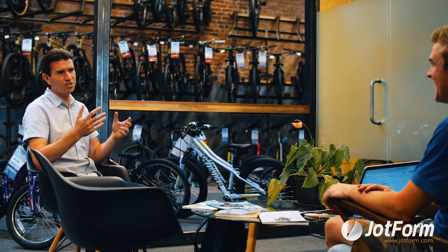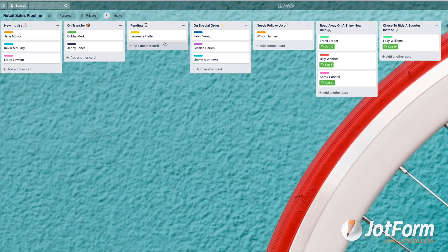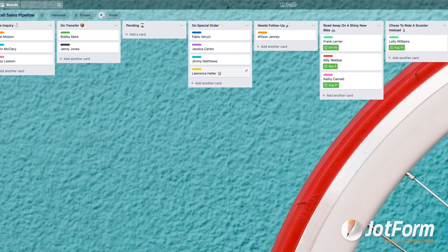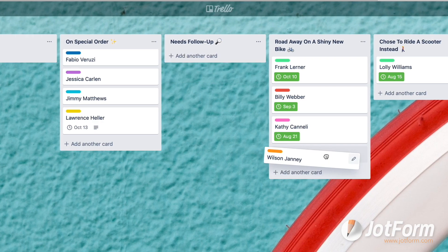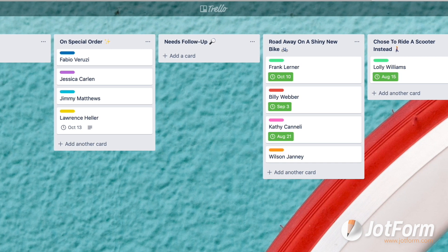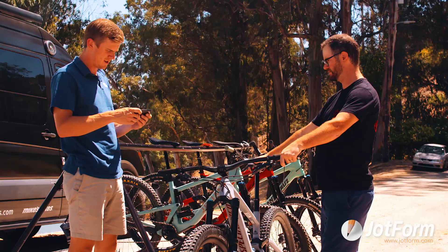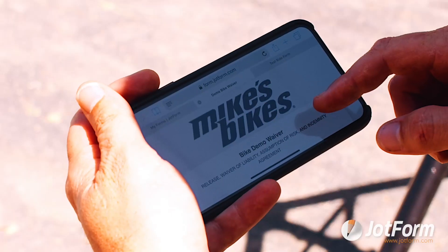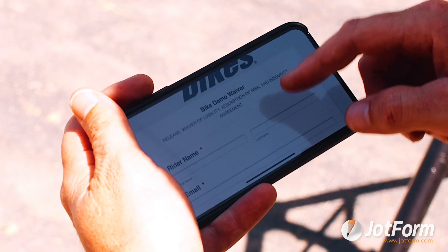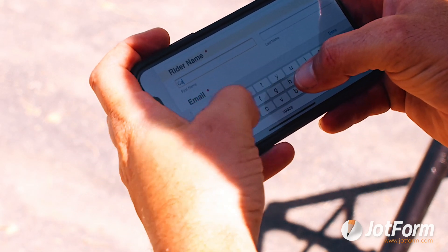JotForm has made everybody's life way easier. From the admin side we can see what's going on in the stores, and for employees in the stores they have accurate information and can set due dates in Trello to remind them to follow up with customers. With retail ever changing, we're now meeting customers at trailheads to do bike demos, and the offline capability of the JotForm app allows us to still use the digital test ride form out on the trail and gather all the same information.